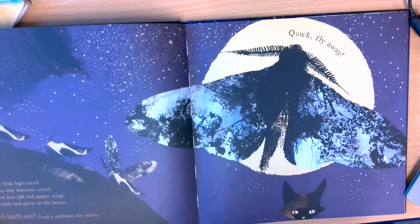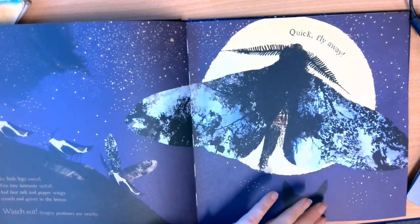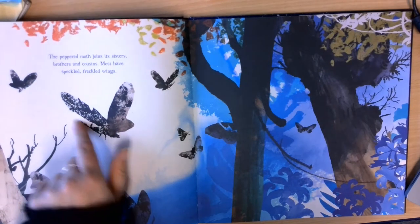and four salt and pepper wings stretch and quiver in the breeze. Watch out! Hungry predators are nearby! Quick! Fly away! The peppered moth joins its sisters, brothers and cousins. Most have speckled, freckled wings. You can see these speckled wings here.